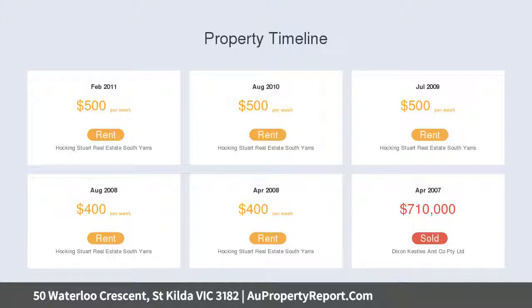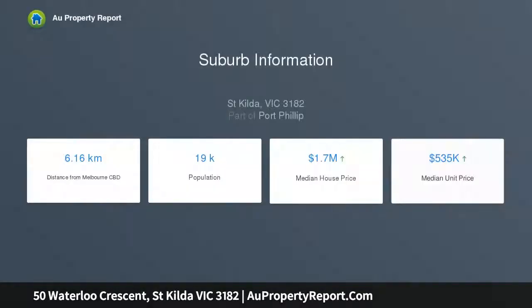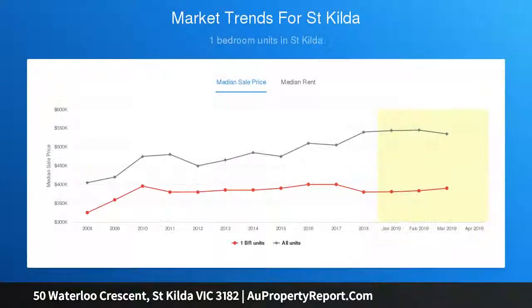House one, a one-bedroom, is big and features an elegant living and sitting room, amazing kitchen, and north-facing garden. House two has two bedrooms, is bigger, and again is distinctly stylish and spacious.